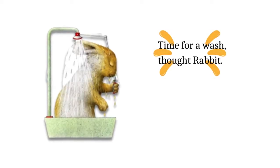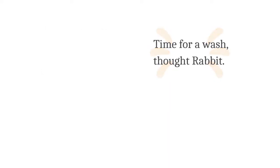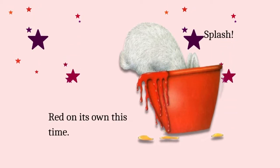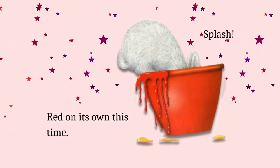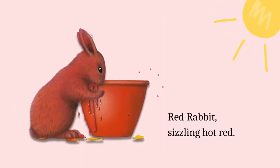Time for a wash, thought rabbit. Red on its own this time. Splash! Red rabbit, sizzling hot red.